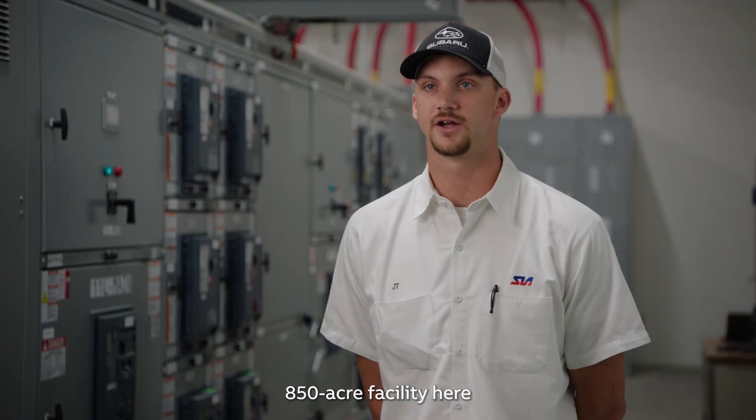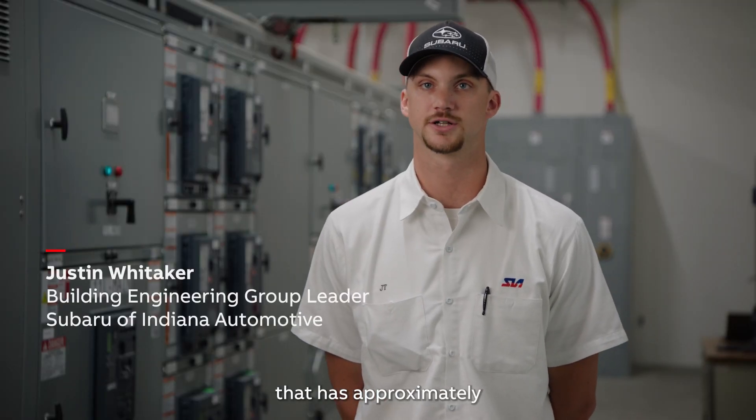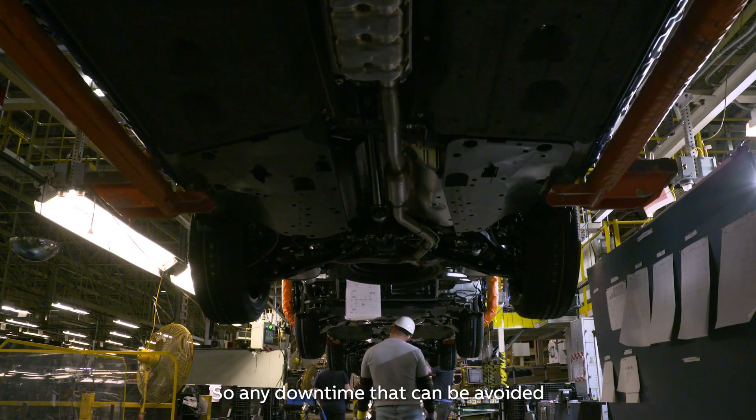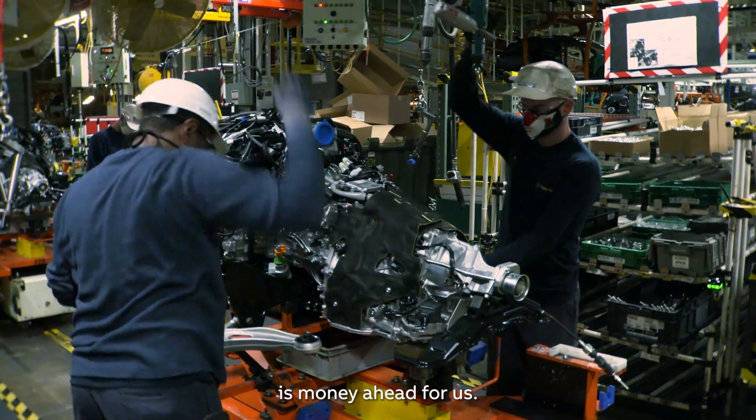We have an 850-acre facility here with approximately 5 million square feet of manufacturing space that runs three shifts a day, 24/7. So any downtime that can be avoided is money ahead for us.